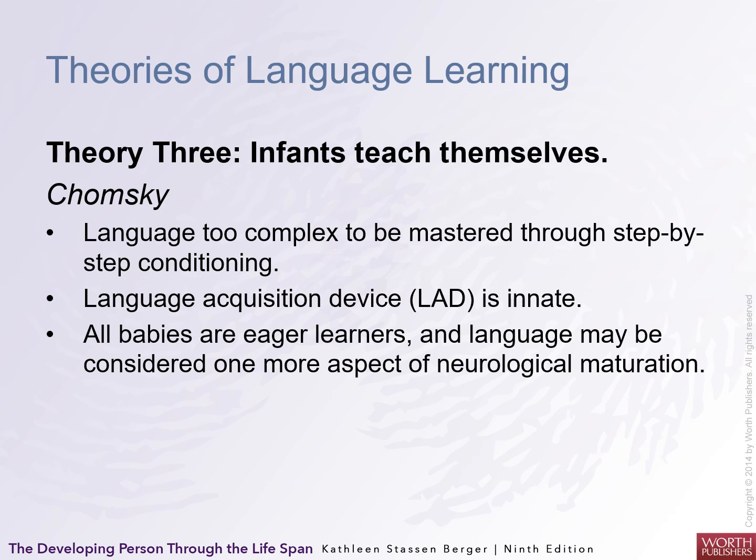Noam Chomsky, the famous MIT psycholinguist, indicates that language is too complex to be mastered through step-by-step conditioning like Skinner proposed. Language acquisition devices, or LADs, are innate — born into the brain, specifically in Broca's and Wernicke's areas. All babies are eager to learn, and language may be considered just one more aspect of neurological maturation. Babies won't speak until their brain is developed enough to do so.